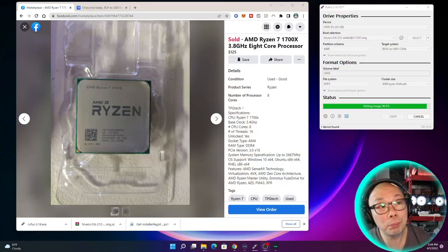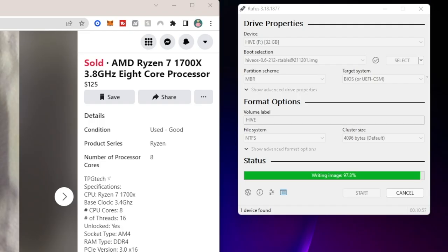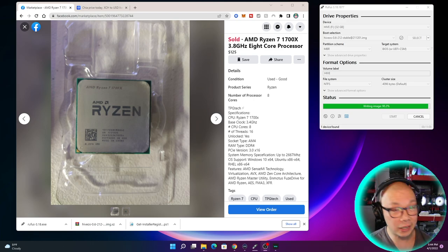Right now I can just hit a button and it goes right back to my screen. So right now you can see I'm formatting this 32 gig USB drive for HiveOS, because not only did I get this Stream Deck, I also picked up some memory — this is the memory I'm using on that board, which I'm going to show you guys.